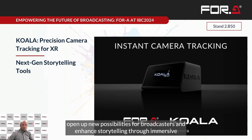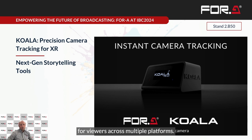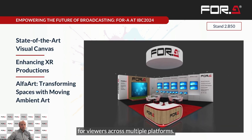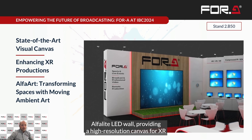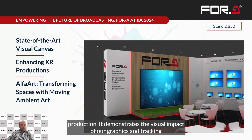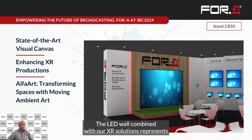Our XR tools open up new possibilities for broadcasters: enhanced storytelling through immersive visuals, cost-effective virtual set production, and engaging experiences for viewers across multiple platforms. Adjacent to our main stand, we have the immersive Alpha-Lite LED wall, which provides a high-resolution canvas for XR production, demonstrates the visual impact of our graphics and tracking solutions, and showcases the potential of virtual production techniques in broadcasting. Combined with our XR solution, the LED wall represents the cutting edge of broadcast technology, enabling productions that were once only possible with high-end post-production.